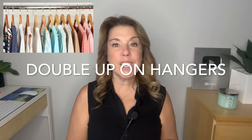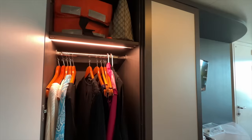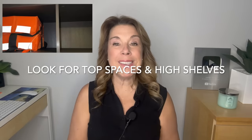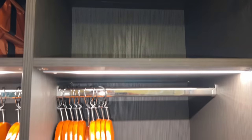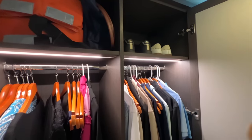Number eight: double up on hangers. Always ask for extra hangers from your cabin attendant, but also double up — put two tops or dresses on the same hanger, or even three light dresses. This saves space in the closet, especially when sharing with three or four people. Some people also bring their own foldable travel hangers, which are lightweight and available on Amazon. Number nine: look for top spaces and high shelves. The very top of your closet usually has a shelf. While it may not be easily reachable for shorter guests, it's a great spot for shoes — especially dress shoes or those not worn every day.